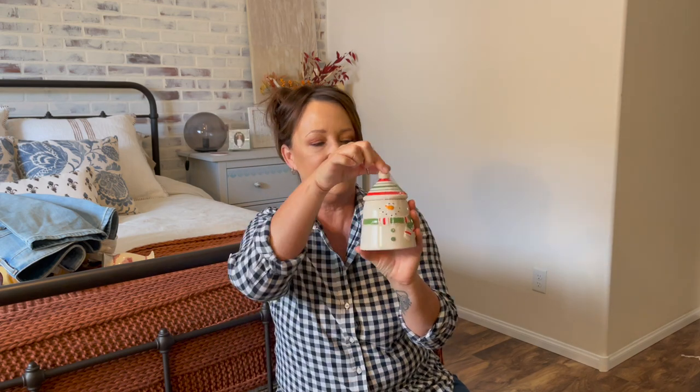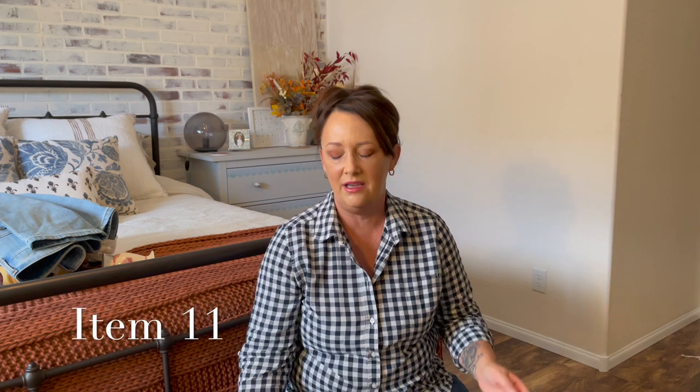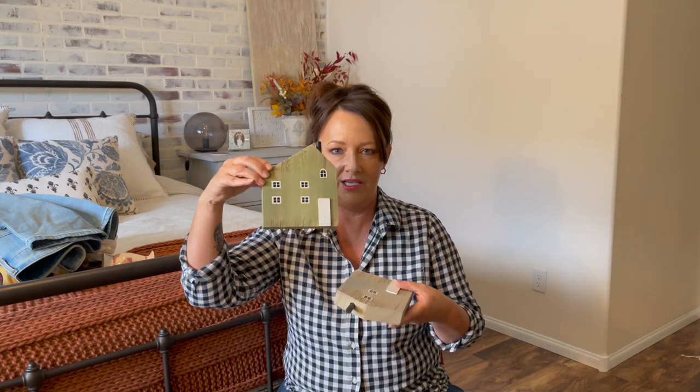Item number nine — we're going back to Christmas. I thought this was really sweet, it's just a little pot with no markings on the bottom. My daughter does more of the traditional colors for Christmas so I thought this would be cute for her kitchen countertop. How much did I pay for this?